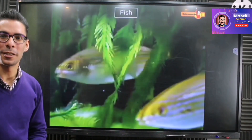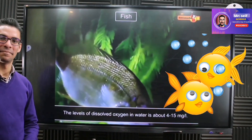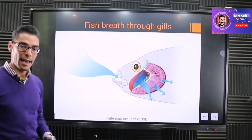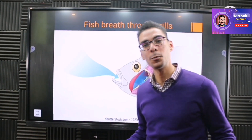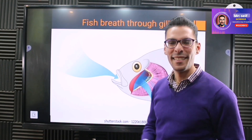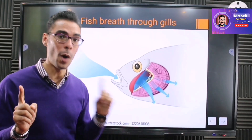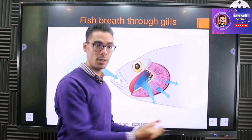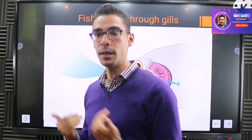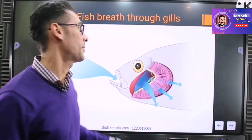Have you ever wondered how fish breathe underwater? Water contains dissolved oxygen — about 4 to 15 milligrams per liter depending on temperature and other factors. Fish have gills on both sides of their body to take oxygen not from air but from water, and they also produce carbon dioxide back into the water. Like us, they take in oxygen and give out carbon dioxide, but through a different medium.